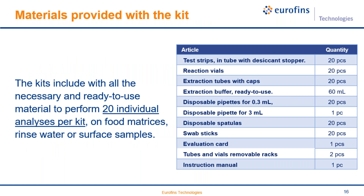All kits include the necessary ready-to-use materials to perform 20 individual analyses per kit, so there is no need to acquire any additional disposable material. Every kit includes all vials, tubes, reagents, disposable pipettings, spatulas, swabs, and even the racks for tubes and vials.